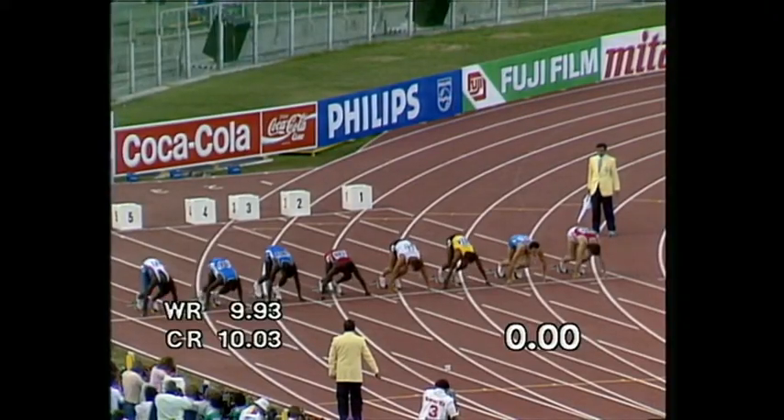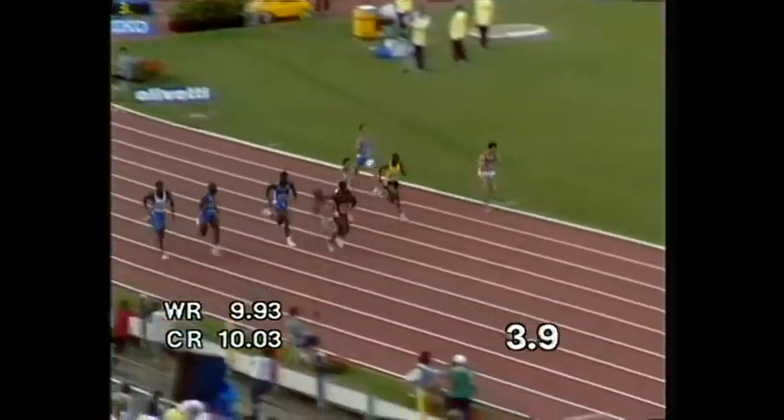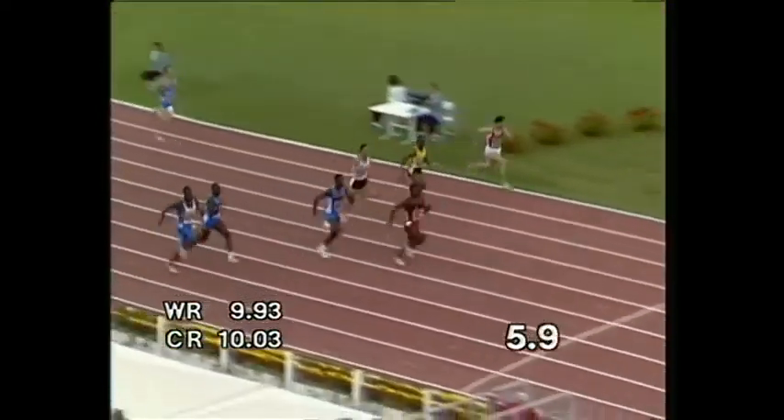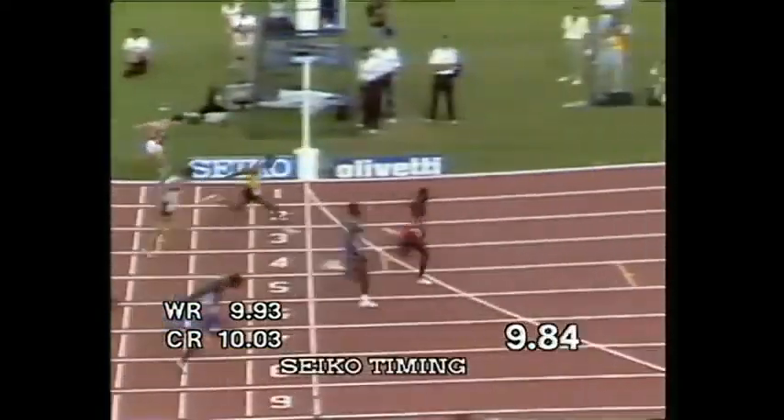Now, let's see the expert. Away they go. Johnson got a beauty. I think Christie went well. We're quite going well. But Johnson's away and clear. It's Johnson, Lewis and Christie. And Johnson storms on to win in second place.